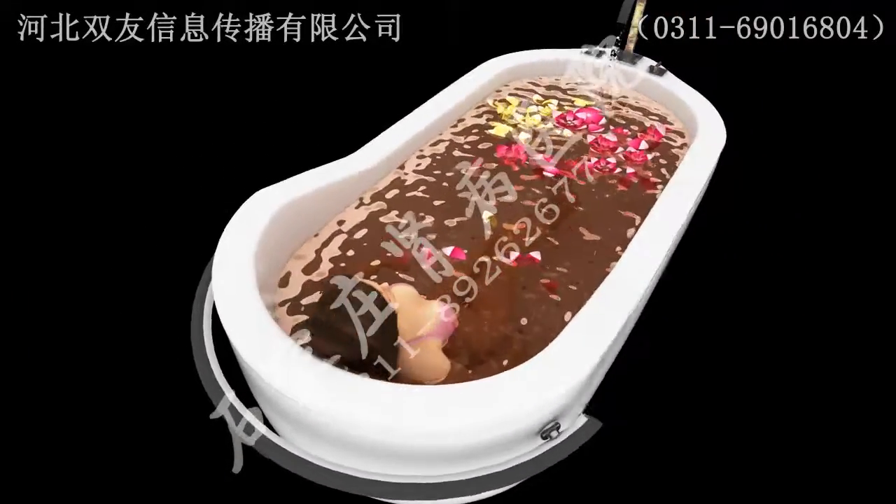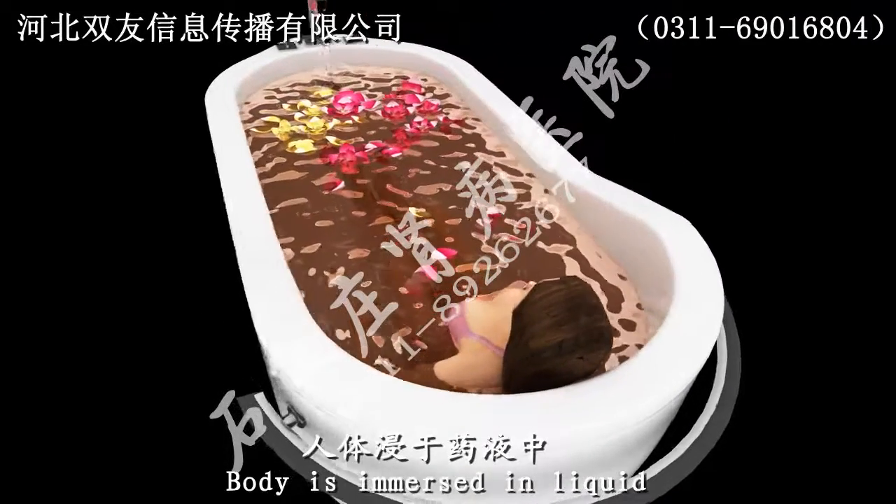Step 1: The body is immersed in the herbal liquid.